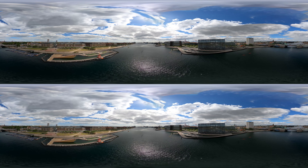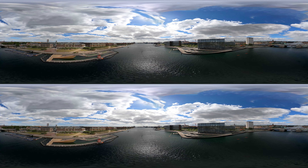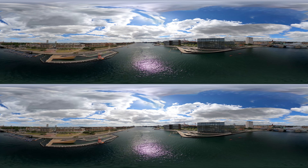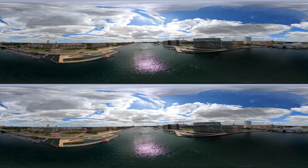Thank you for listening in on how Denmark's integrated approach to climate change adaptation, urban development and urban water management has led to greener, more liveable cities. We will leave you here to enjoy a final view of the Copenhagen harbour.